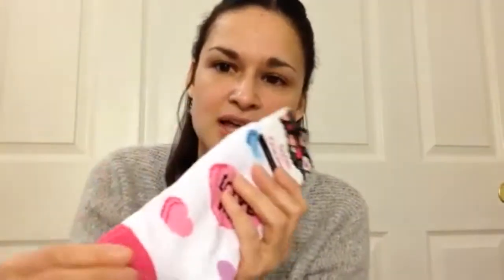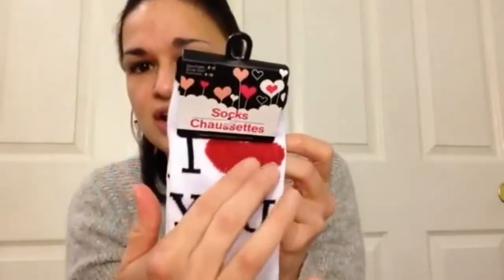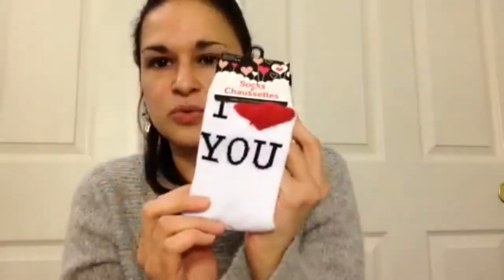I love the socks from Dollar Tree. I picked up a Valentine one for myself that says 'love me' with little hearts all over in different colors. I grabbed it before they sold out because holiday-themed socks go really quick. I also picked one up for my daughter that says 'I love you' with a little fuzzy heart — really cute.